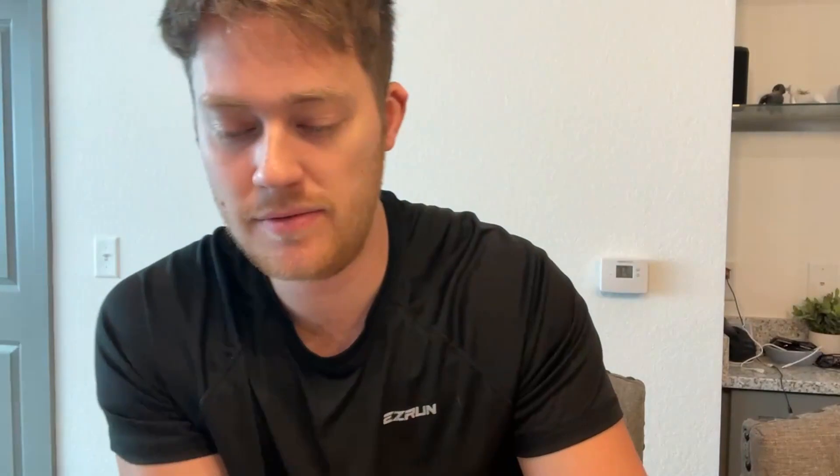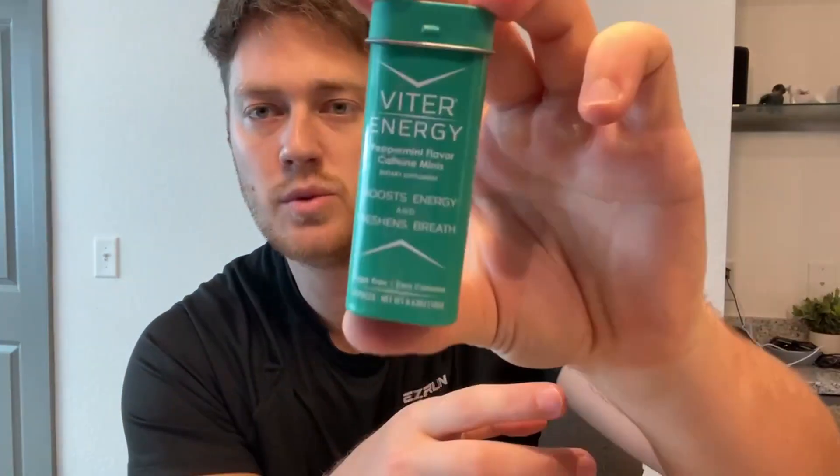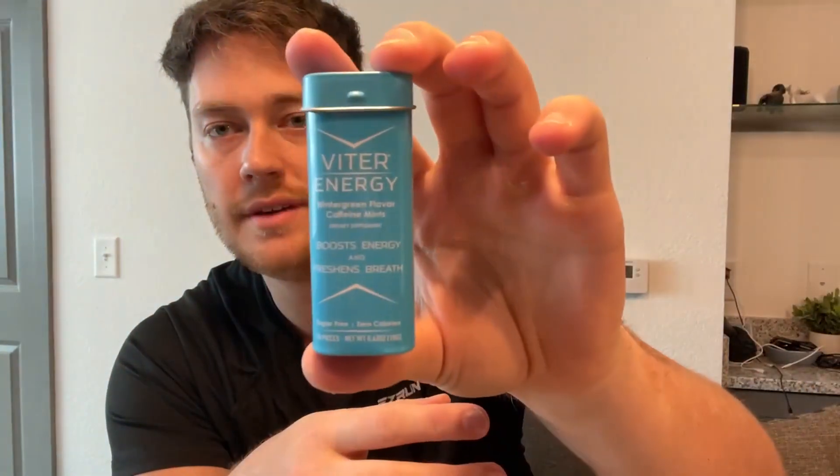We have red here, which is the cinnamon flavor, the spearmint flavor, which is green, orange we have the chocolate mint flavor, this one is the peppermint flavor, and then this blue one right here is the wintergreen flavor.